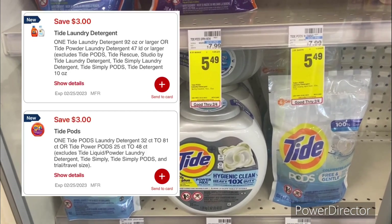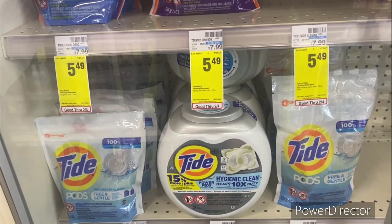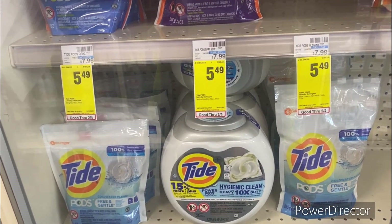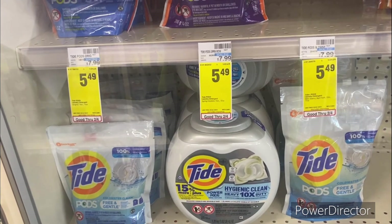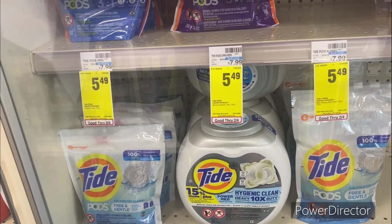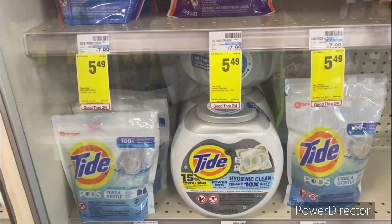You could use the $3 off one Tide laundry digital, use the $3 off one Tide Pods digital, use the $1 off one Crest mouthwash digital. You'll pay $23.97, get back a $10 ExtraBuck, making your final cost $13.97 for all three products.